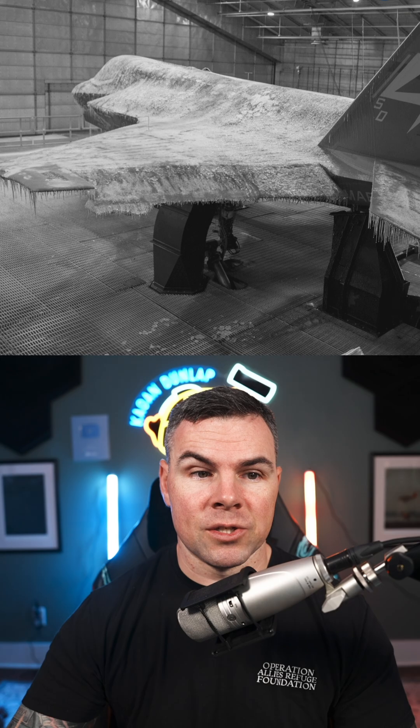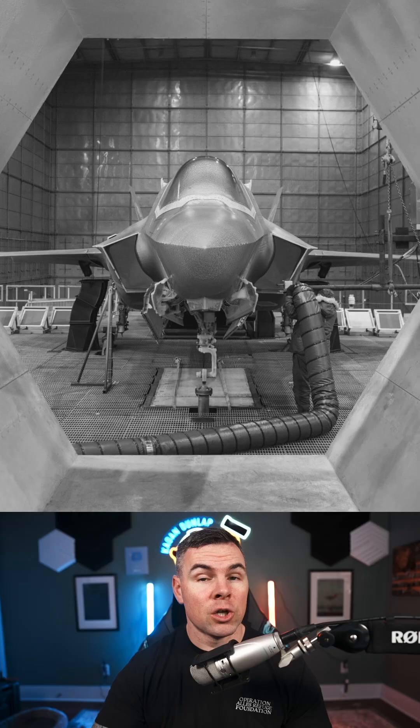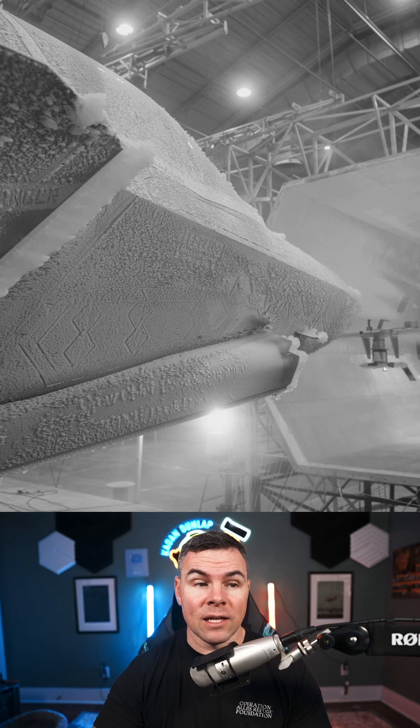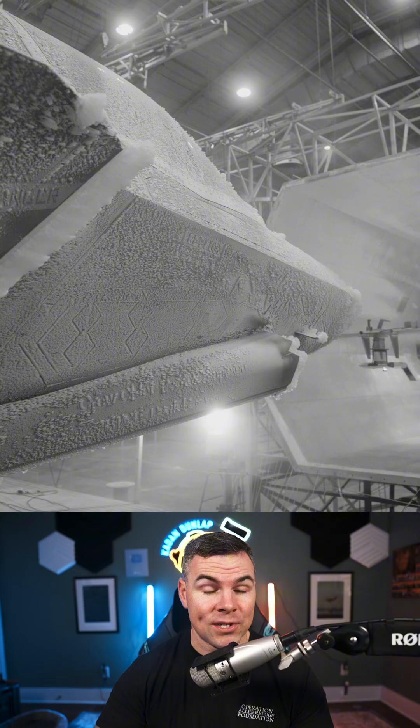The McKinley Climatic Laboratory is the world's largest climatic testing chamber and simulates extreme conditions inside a massive controlled hangar. Temperatures could reach as low as negative 40 degrees Fahrenheit, including freezing rain, icing clouds, ice buildup, vortex icing, and snow. The test pilot conducting the extreme cold starts and operations was Billy Flynn.